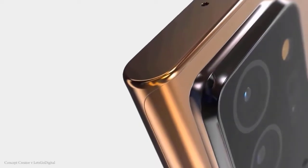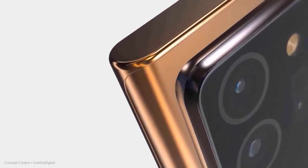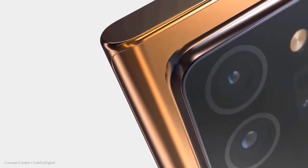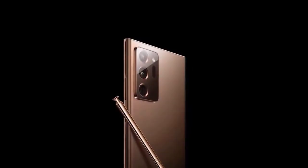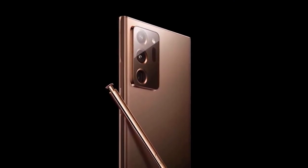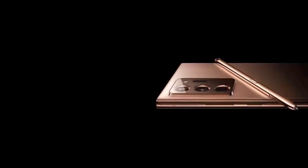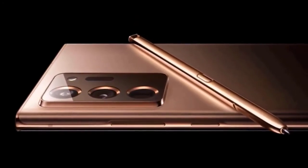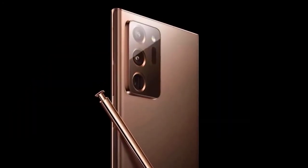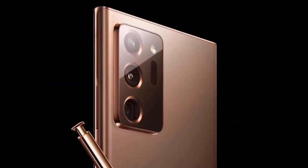Speaking of the M series, a new member is coming — the Galaxy M41. Details about the battery of the Galaxy M41 have surfaced, suggesting a 7,000 mAh rated capacity. The Galaxy M41 will reportedly use a display from TCL's China Star Optoelectronics Technology, which is unusual given Samsung has its own display division.